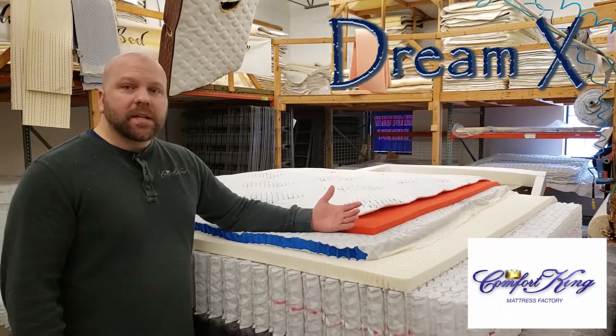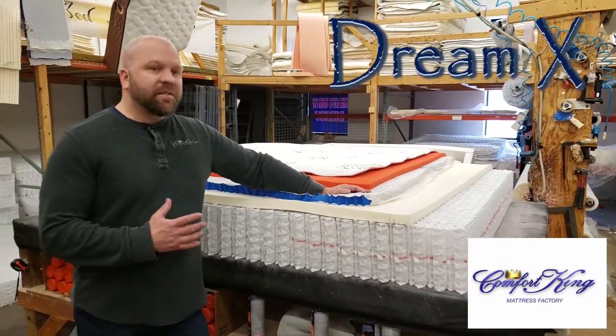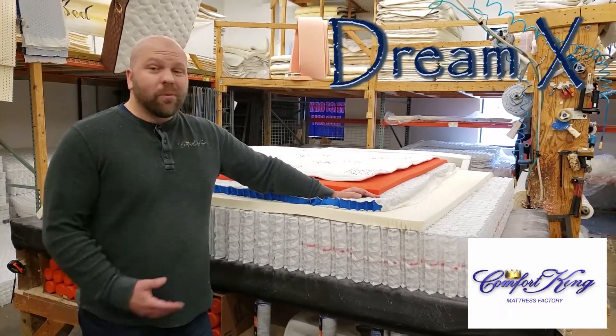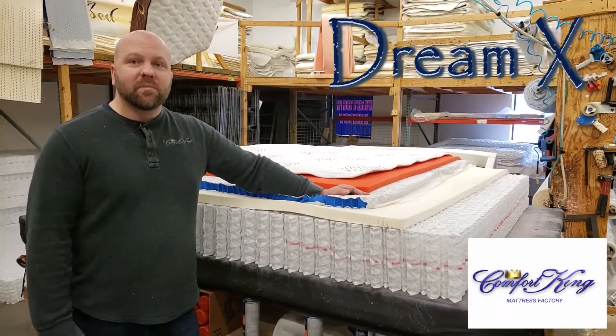This is the DreamX — a great mattress. We have a lot of other great mattresses here, but the DreamX is a favorite of mine. Really, what you need to do is stop in — I can tell you a lot about it, but you really need to feel it. We've got 18 other models here that we would love you to come in and feel as well.